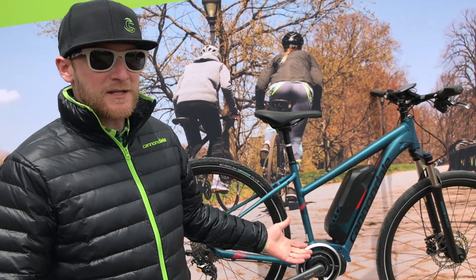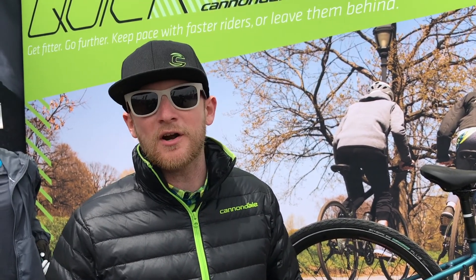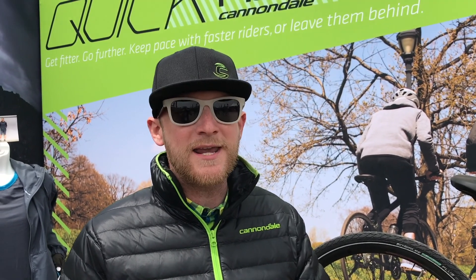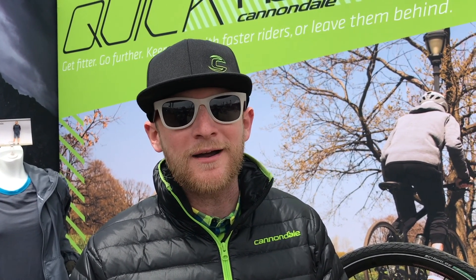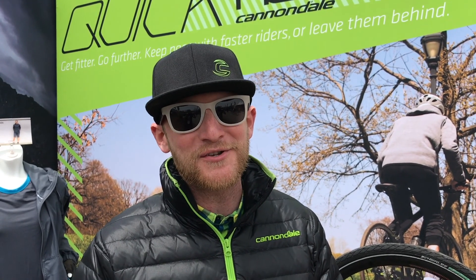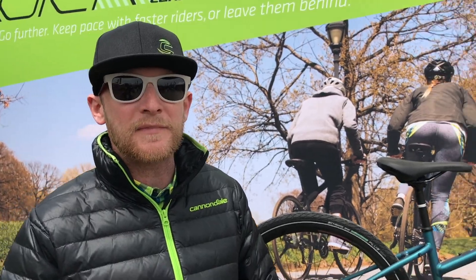A bike like this, like the Quick Neo — fitness bike, commuting bike — something I think we see for all age ranges and all skill sets, whether it's people trying to keep up in a group ride or whether it's someone trying to get to work and not worry about having to change clothes and sweating. So this is a perfect option for that entry-level electric bike.